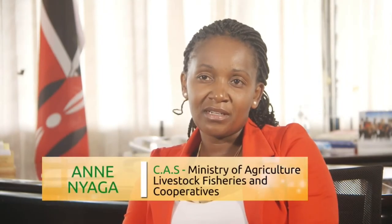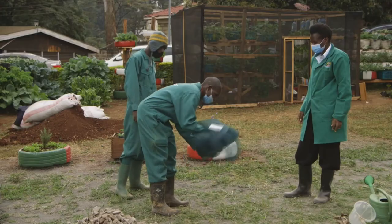Our appeal to the viewers watching this is: see something and implement. This is how we collectively contribute to food and nutrition security when each and every household is able to produce safe food within the confines of their homes.